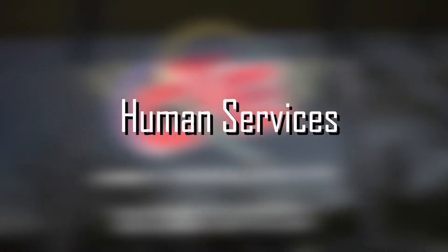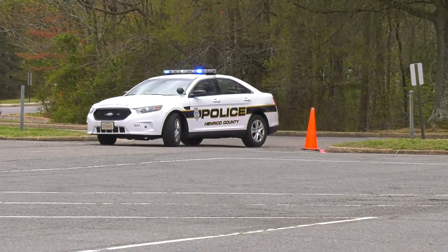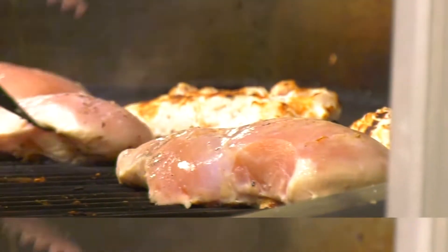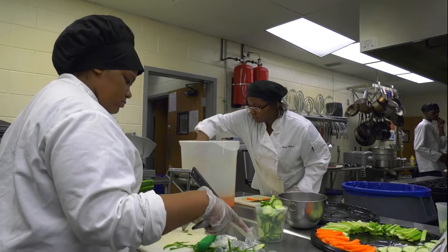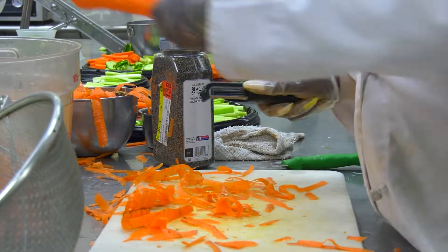Our human services programs are careers that provide a service that benefit others, from eating to keeping the peace. Do you like food? Learn to cook your favorite dishes at a professional level in our culinary arts class. Sometimes you even get to eat what you cook.